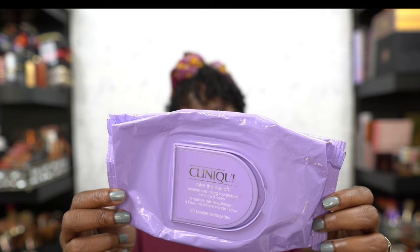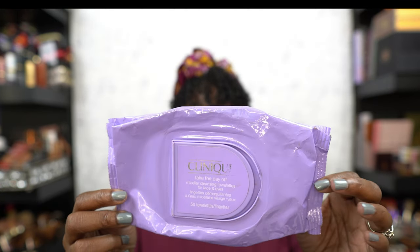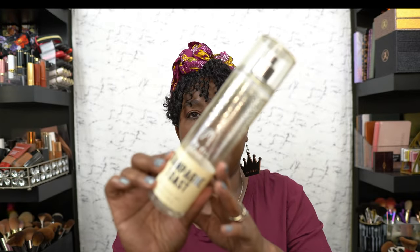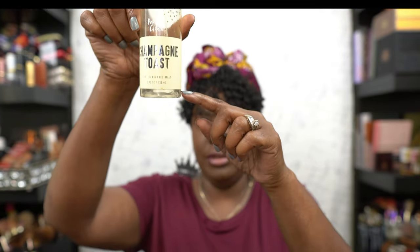The Clinique wipes were nice — I got them from T.J. Maxx for like ten bucks. I would repurchase again because my favorite ones are gone. And I have a Champagne Toast body spray that's basically empty — I'm gonna use the last bit tomorrow and then throw it away. But those are my empties!